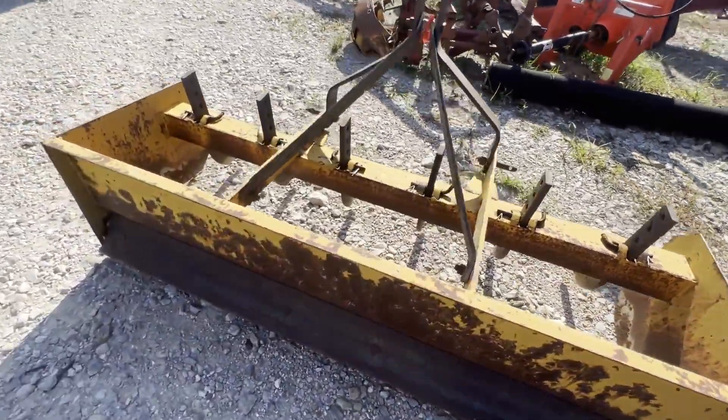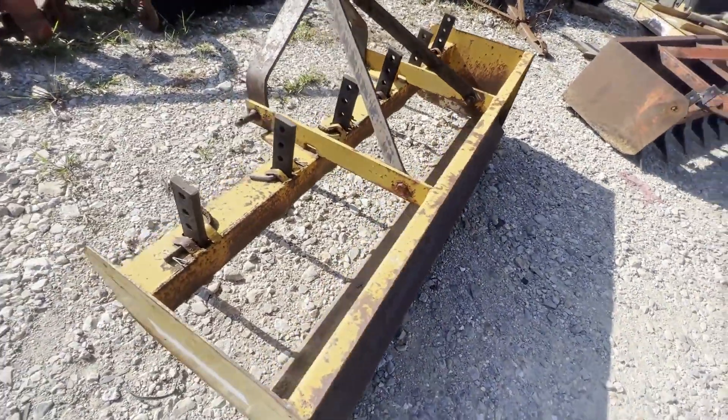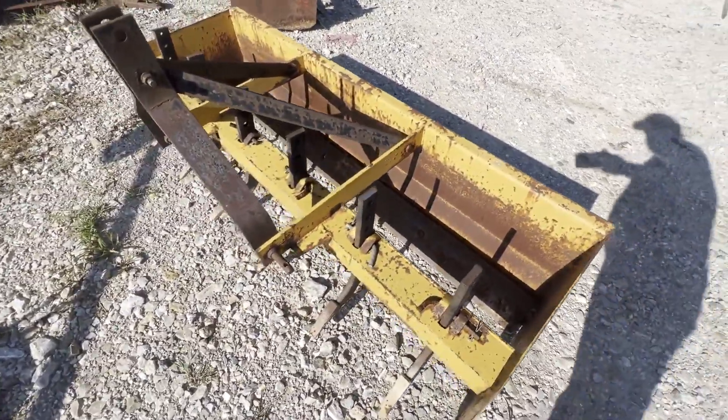Both edges looked to be in real good shape. I think you'd have a lot of life left there. Real good looking blade — hasn't been used too much, I don't think. We're gonna have it for sale right here. If you guys have any questions, just give us a call.